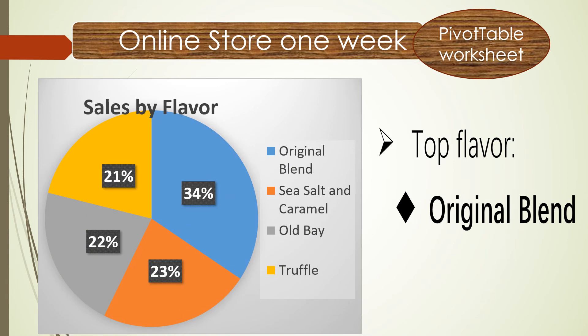There's a pie chart from the pivot table — we can see very clearly that Original Blend accounts for 34%. This flavor is very popular in the online store, so we need to add this flavor to the four food trucks and the Tyson store.